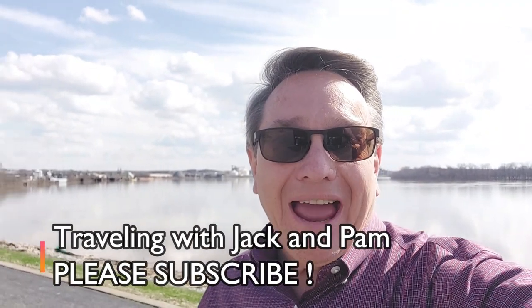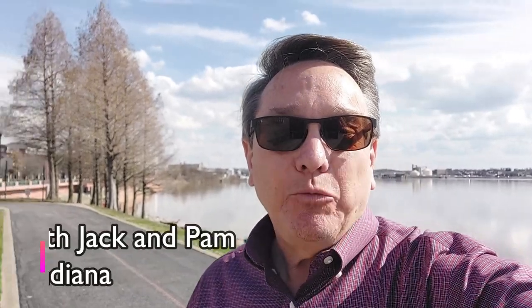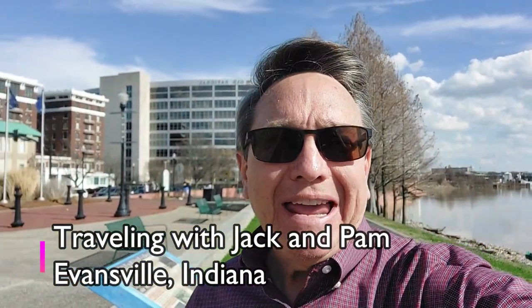Hi there everybody, you're traveling with me Jack, and of course as always my beautiful heavenly wife Pam. Welcome to beautiful Evansville, Indiana! You say Evansville? Yeah, this is an up-and-coming city in southern Indiana along the beautiful Ohio River. Your question might be: are there things to see and do in Evansville? Well, you betcha — sit back, relax, and we'll take you on a little tour of what there is to see in this wonderful Indiana town.